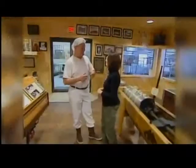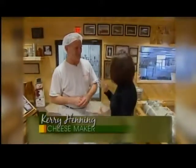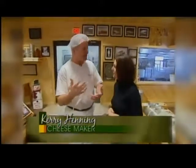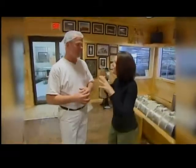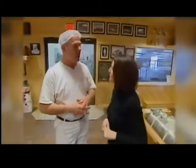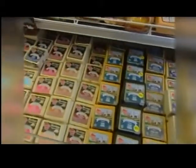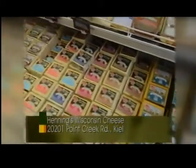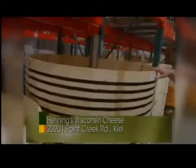We're headed to Henning's Cheese to watch the magic happen. Welcome to Henning's Cheese! I'm so excited to be here. How long have you guys been here? We've been here since 1914, so almost 100 years. What kind of cheese do you guys make? We make mostly cheddar cheese, but we do Colby, Monterey Jack — but we're really known for our mammoth cheeses, ranging in size from 75-pound wheels up to 12,000 pounds.